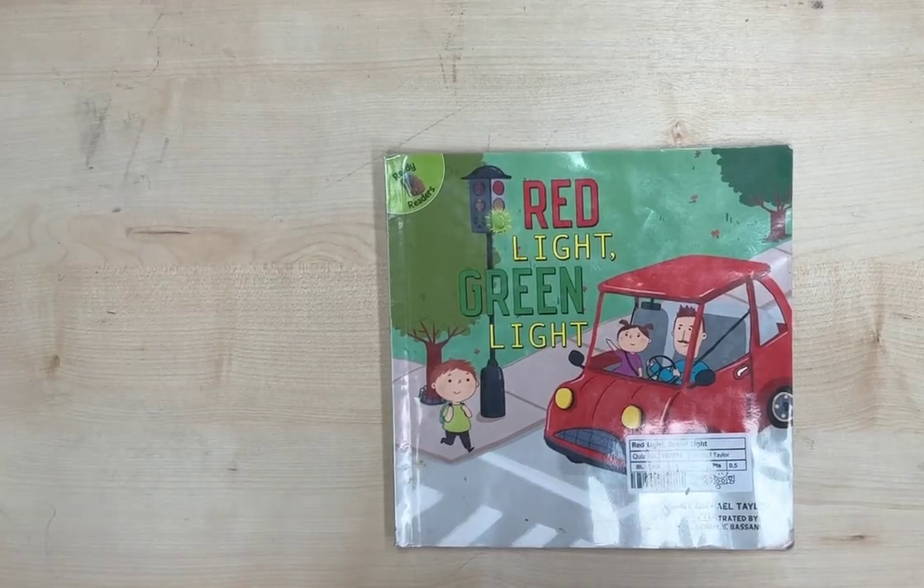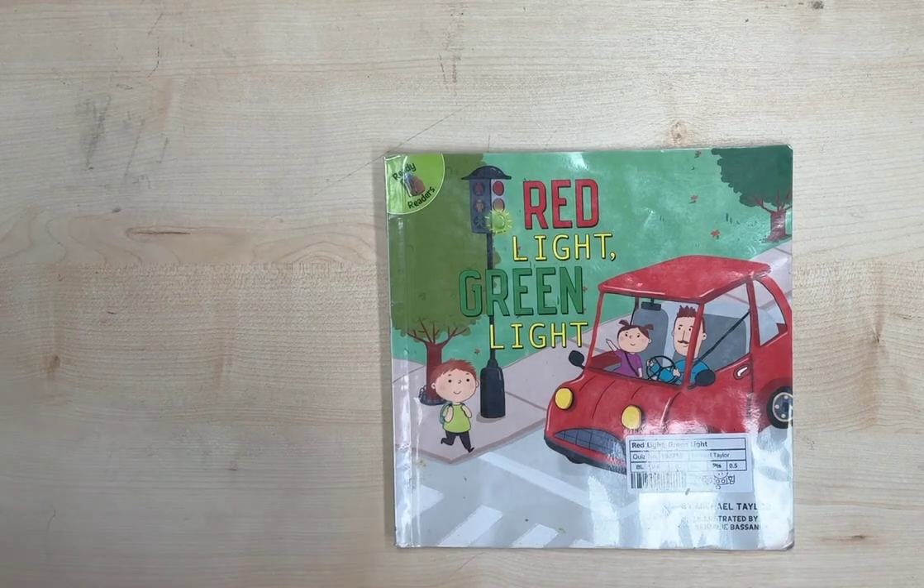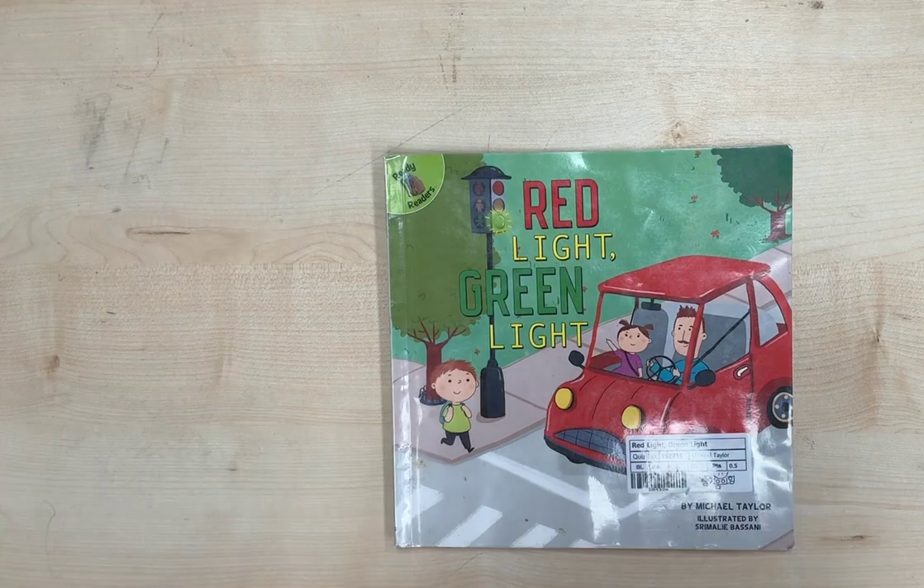Hello, boys and girls. It's story time. Today's book is called Red Light, Green Light by Michael Taylor. Are you ready? Let's go.